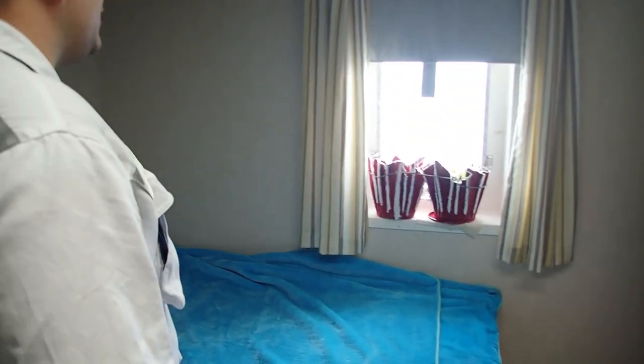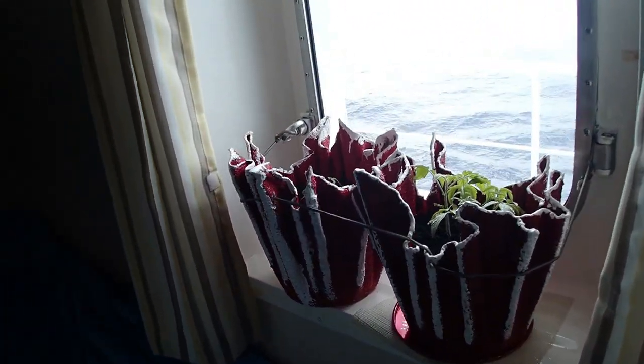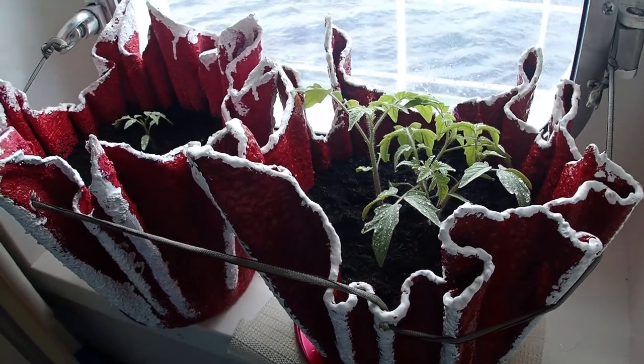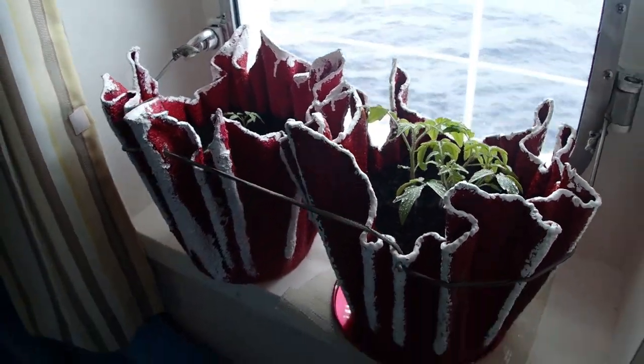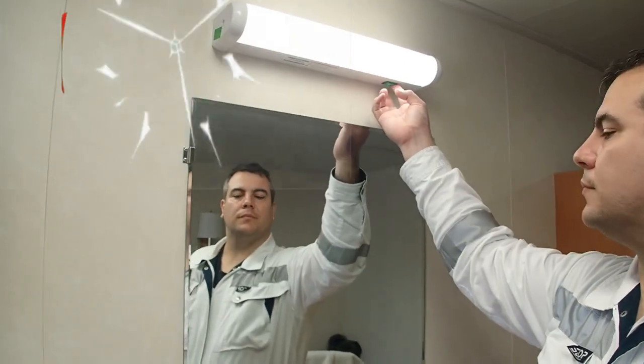I can see you've got two plants here. What are they? Tomato. Are we going to eat any tomatoes? They'll be ready after two, three months. So do you have any problems to report? Is everything working okay? Working okay, sir.